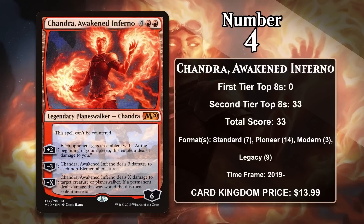At number 4 it is Chandra, Awakened Inferno — the mythic rare from Core Set 2020. She costs 6, starts with 6 loyalty, and can't be countered. Her plus 2 gives each opponent an emblem that pings them every upkeep. Her minus 3 does 3 damage to all non-elementals, and her minus X does X damage to a creature or planeswalker and exiles it when it dies. Unlike the others, she's suited to control decks rather than aggro. She was played in standard control and continues to see play in pioneer, modern, and legacy.